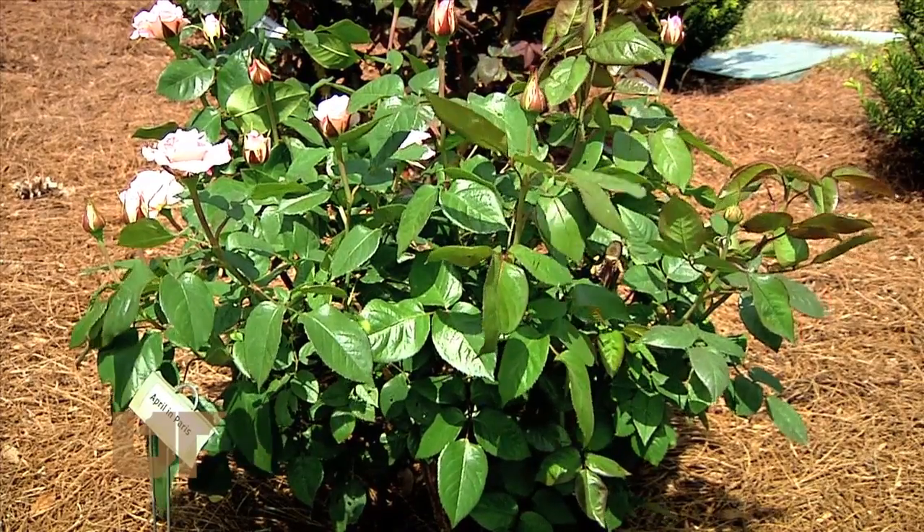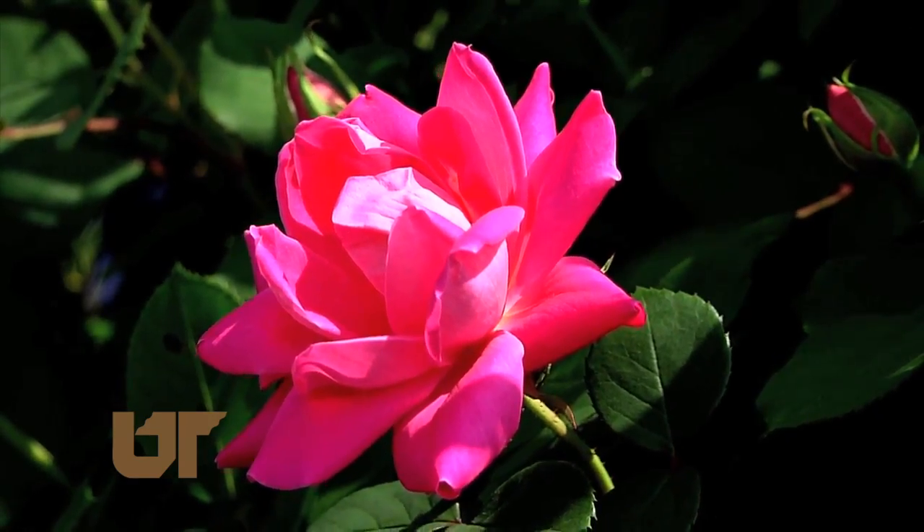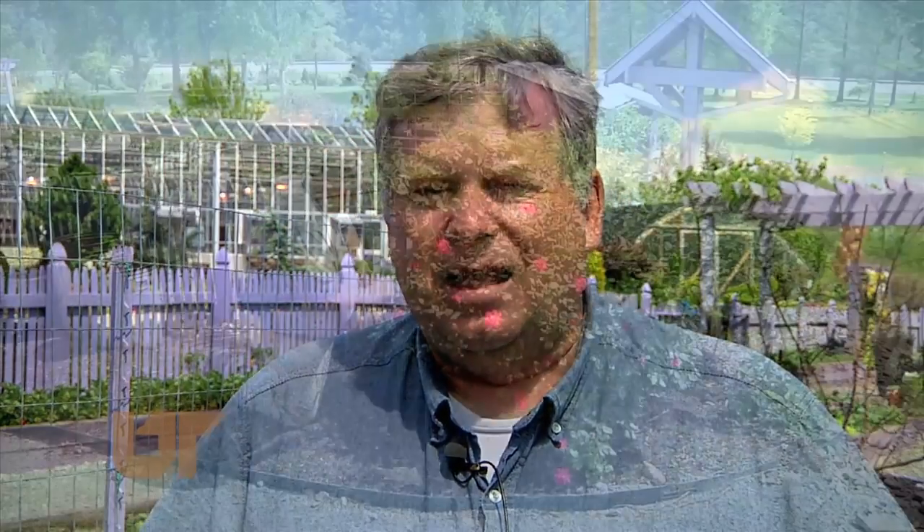Roses come in every color but blue, and they have an almost universal effect on people. Even if you're in the hospital, you feel better when somebody walks in with a bouquet of roses.